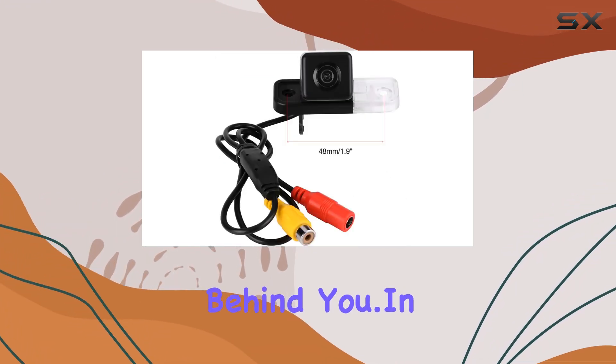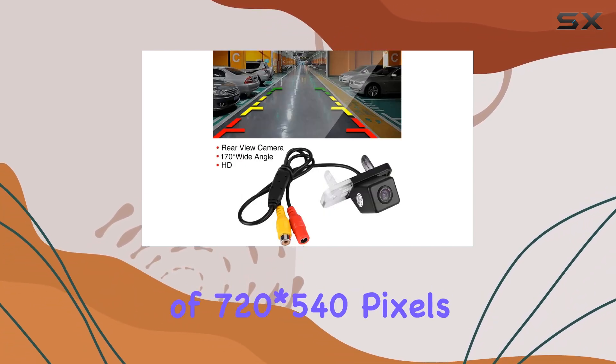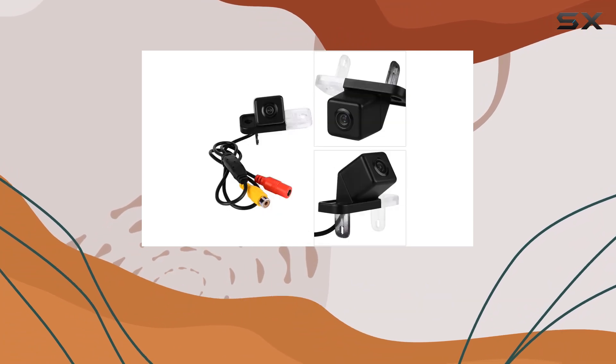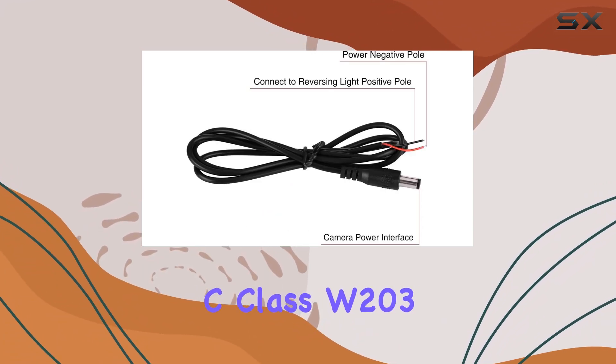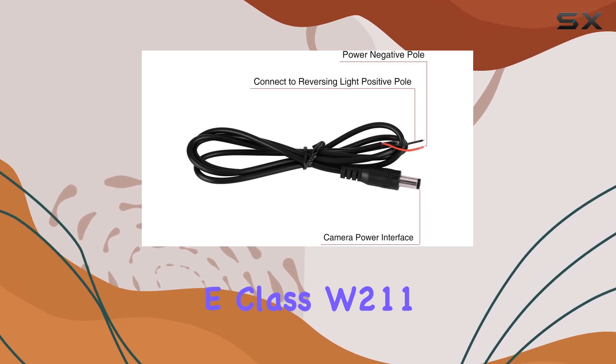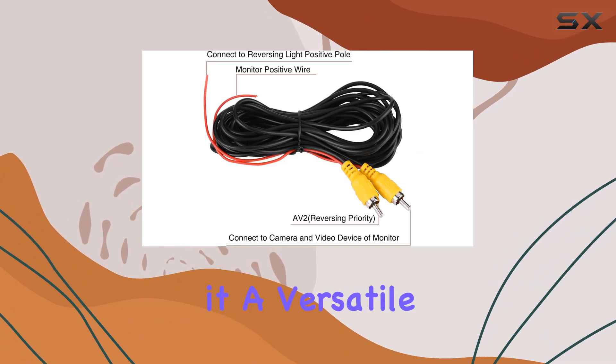When you shift into reverse, the monitoring system automatically kicks in, giving you a clear view of what's behind you. In terms of specifications, the camera boasts a resolution of 720 x 540 pixels, ensuring high-definition quality. It's compatible with the C-Class W203, E-Class W211, and CLS-Class W219, making it a versatile option for various vehicles.